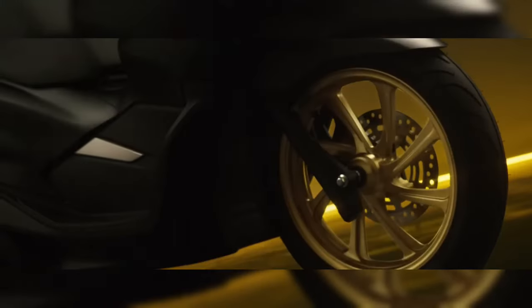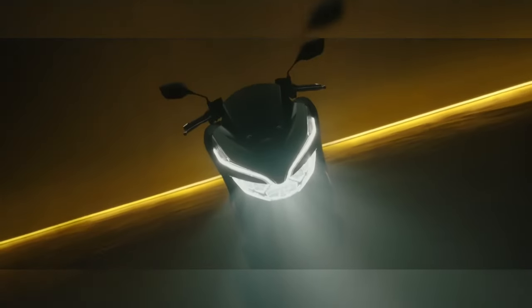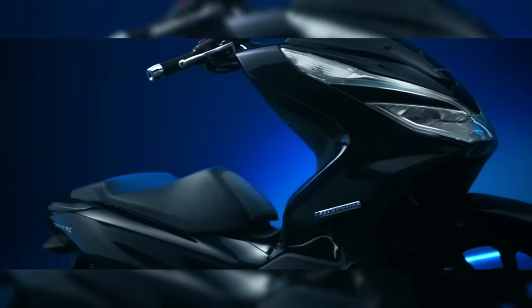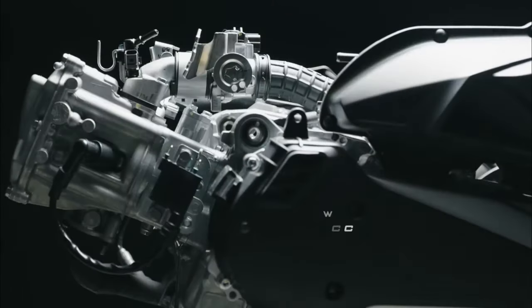Comfort and convenience have not been overlooked. The PCX 160 now offers a reshaped seat with a lower height of 30.1 inches and increased under-seat storage capacity by 2 liters, totaling 30 liters of space. This is ideal for storing helmets and personal items, making it a practical choice for those who carry more on their journeys.